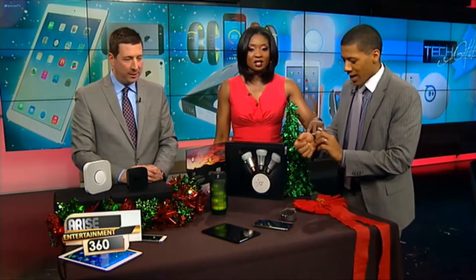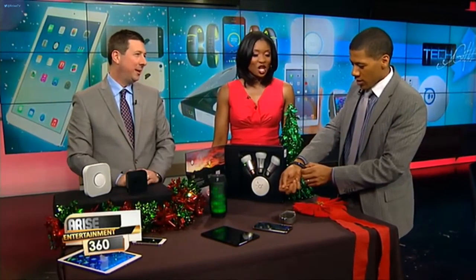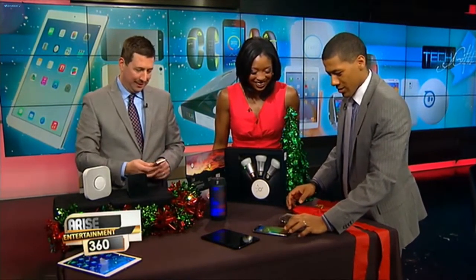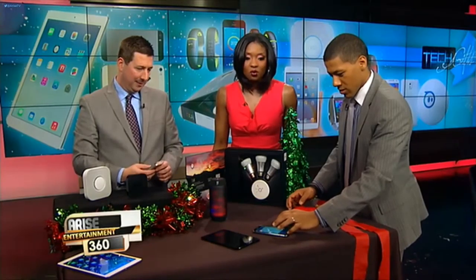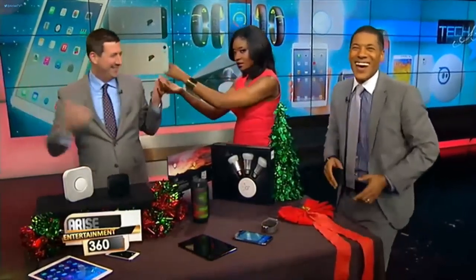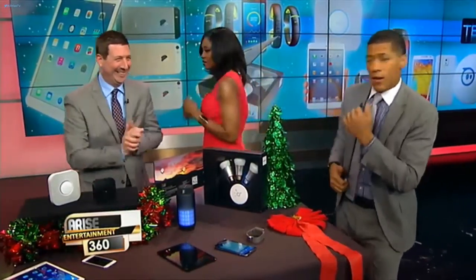Well, thank you, Scott. You're watching Arise Entertainment 360. Bye!